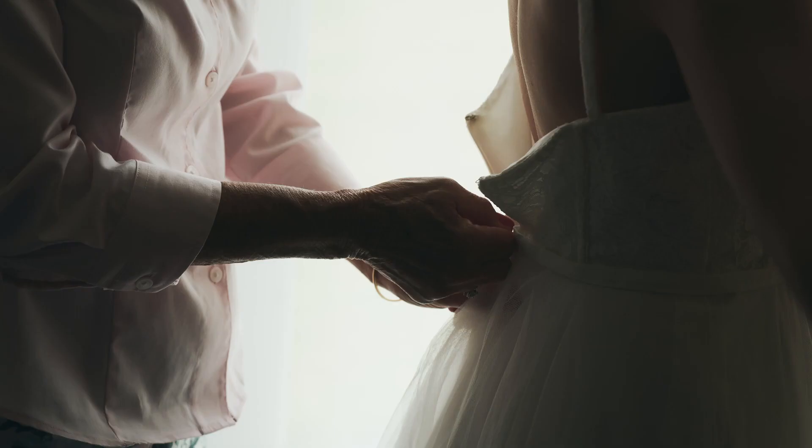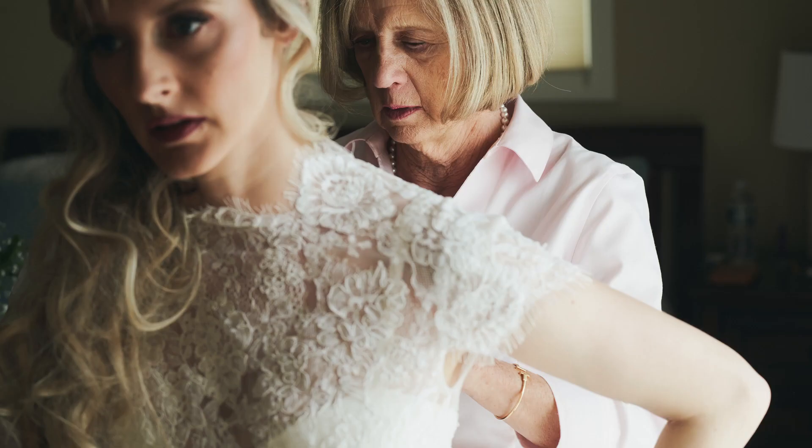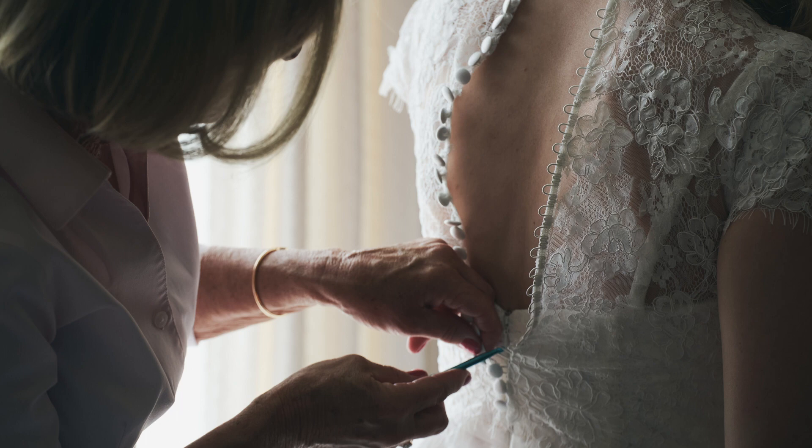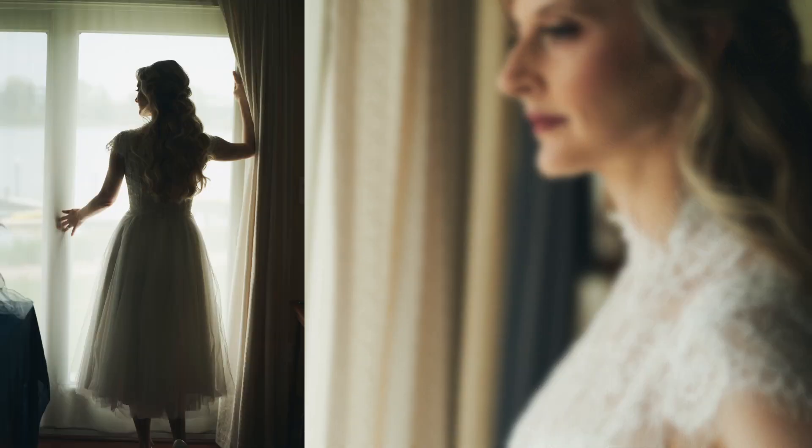I like to capture mom or some significant individual — a maid of honor, a bestie, somebody like that — helping you zip up the dress. The second shot, I like to capture you once you're fully dressed, once you're ready, just you by yourself in the dress, just looking beautiful and amazing.